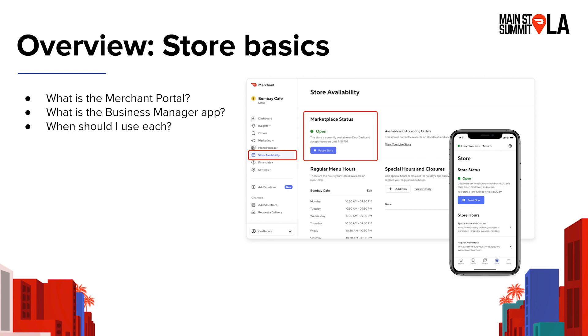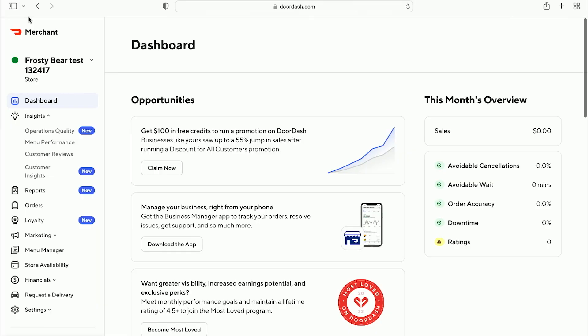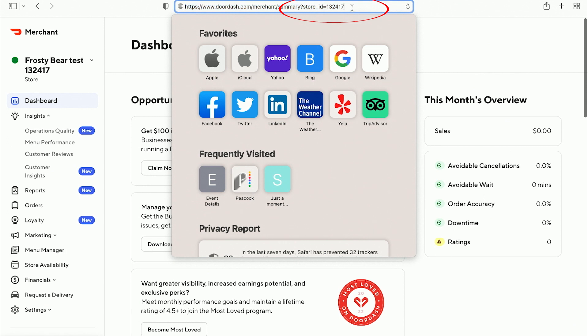I'm going to turn it over to Masam, who will begin to demo the Merchant Portal. While today we'll go through a couple of tabs, Jen and my colleagues will be running through the portal in more depth in different tabs throughout the day. So when you log on to the Merchant Portal, the first thing I want to call out is your store ID. Your store ID is a unique identifier for your restaurant that makes it easier when emailing or calling support — they can pull up your information and quickly resolve your issue. You can find your store ID in the last few numbers in the URL; for this store, it's 132-417.